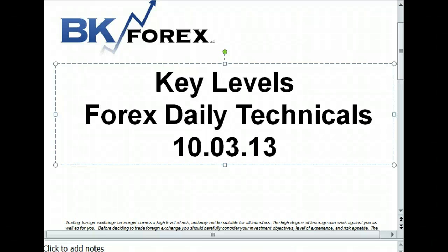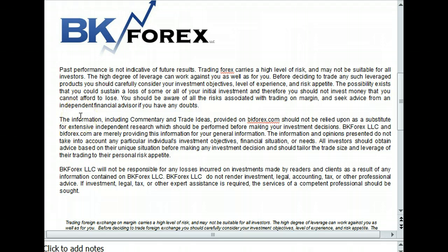Hey guys, Borg Slavs from BKFORX. Welcome to our Forex Data Technicals for 10-3-13. As always, trading foreign exchange on margin carries a high level of risk for all investors. I ask you to read this disclaimer very carefully to understand all risks associated with trading on margin. Seek independent financial advice if you have any doubts.